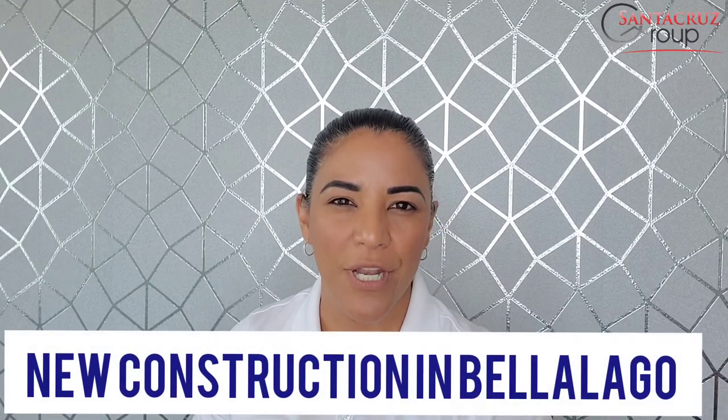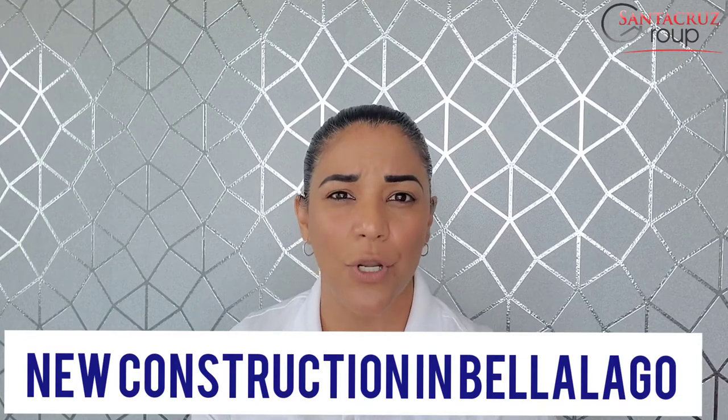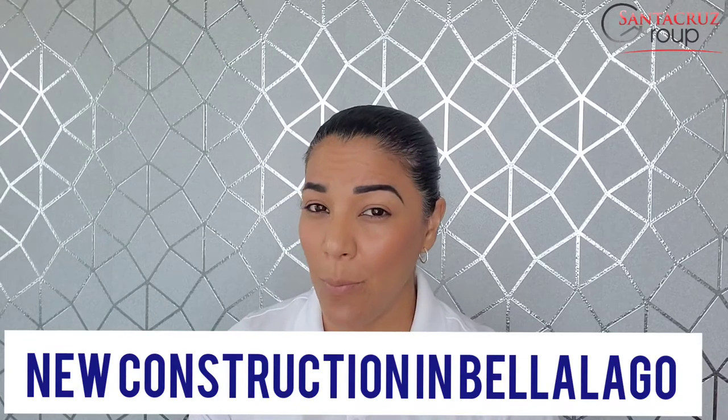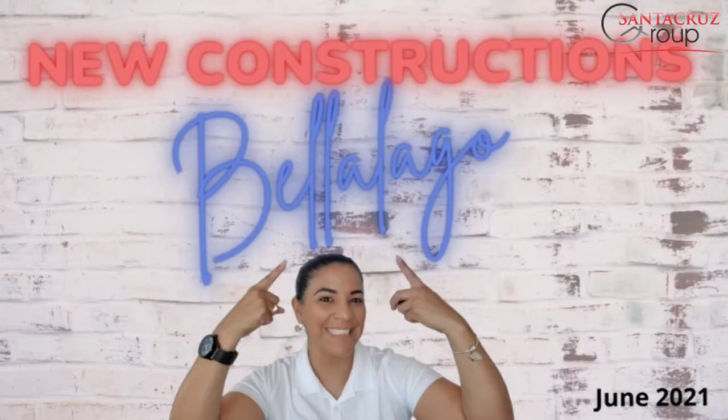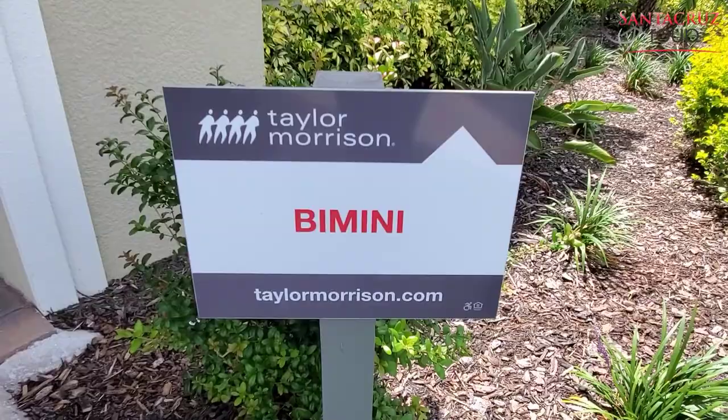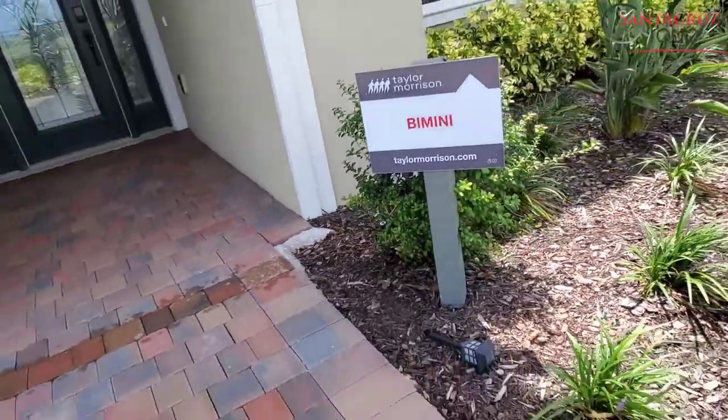In today's episode we're going to go back to Vela Lago community and see what are the options for new constructions. If you want to know more about it, let's watch the video. Hello everybody, this is Maria Larr, Realtor.